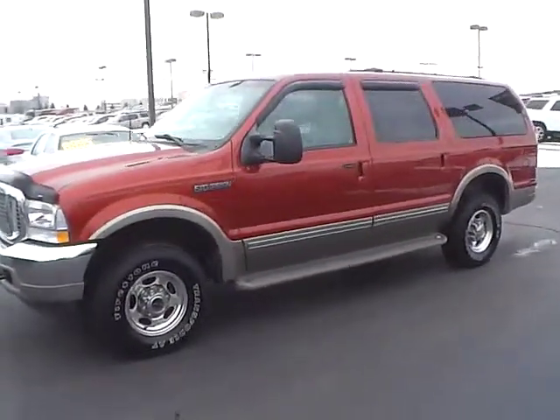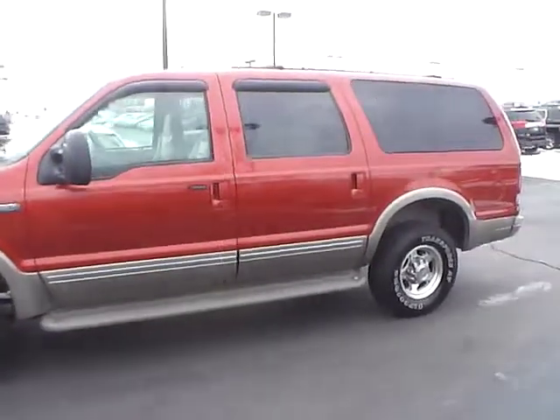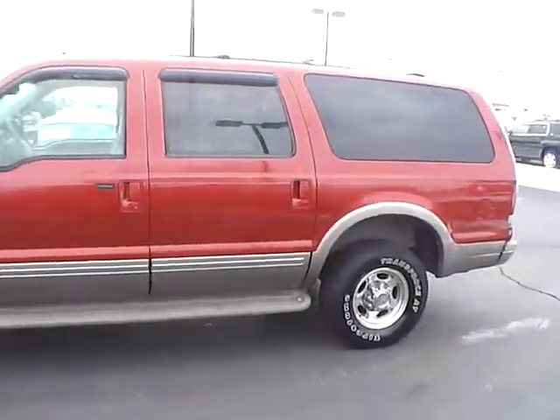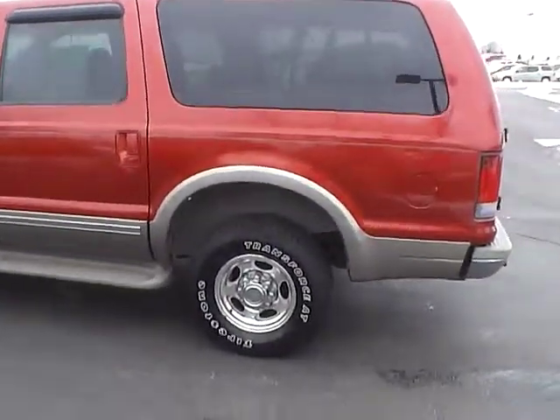Today's video is on a 2002 Ford Excursion Limited in Toreador Red Metallic with a medium parchment interior. This vehicle has a 6.8 liter V10 engine with automatic transmission. Current mileage is 151,600.